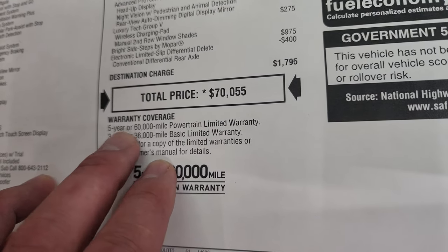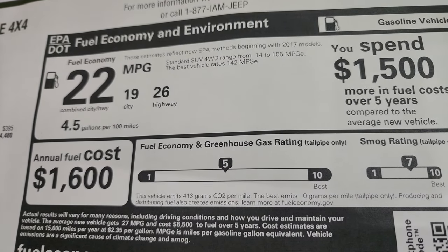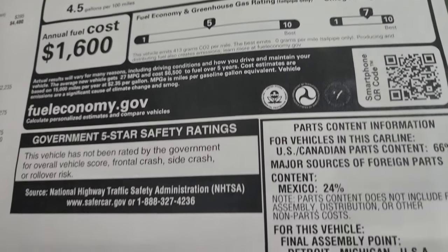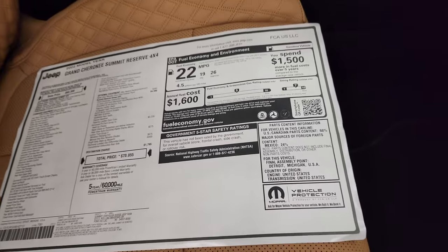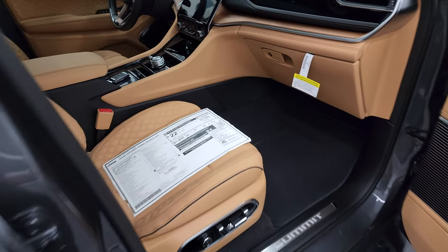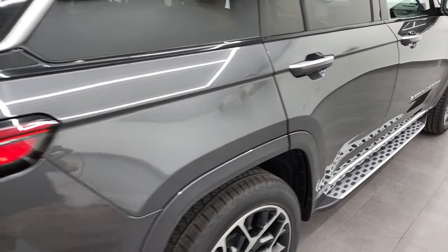Three-year, 36,000-mile bumper to bumper and five-year, 60,000-mile warranty. Fuel economy is 26 highway, 19 city, and 22 combined. It's not officially rated for safety ratings, but a lot of times these Grand Cherokees are extremely safe. Now let's finish the outside walkaround.